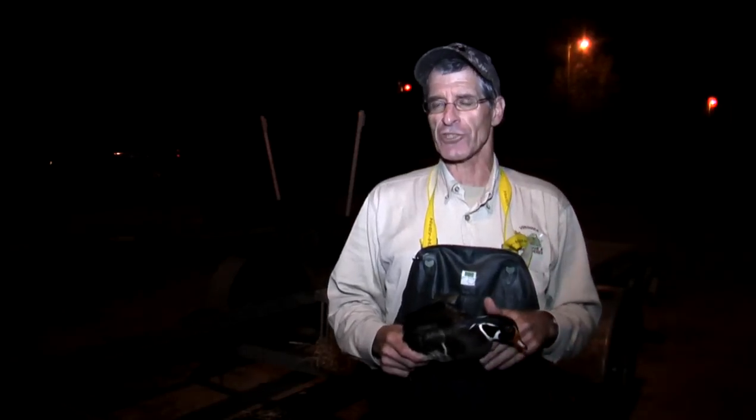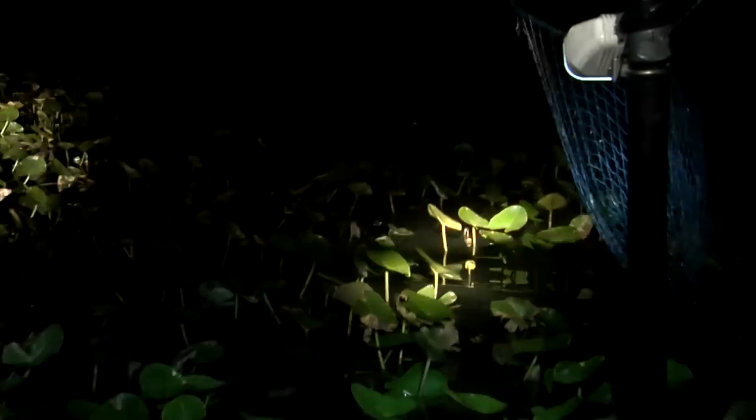We're using the airboat because it can go in real shallow water and ride right over the vegetation, so we can follow those ducks when they're moving through the vegetation.